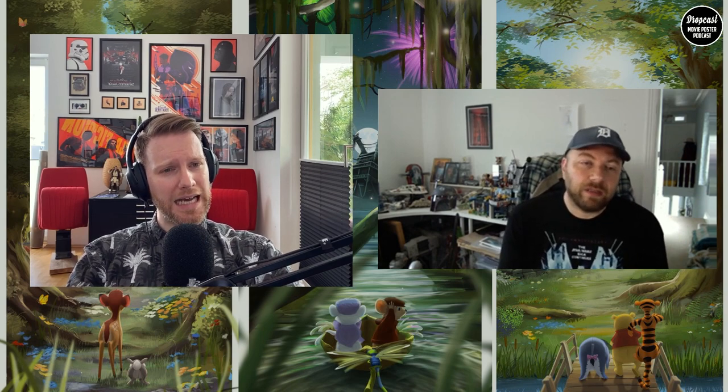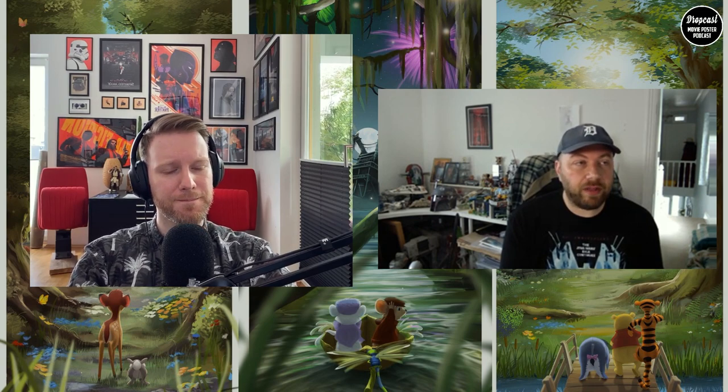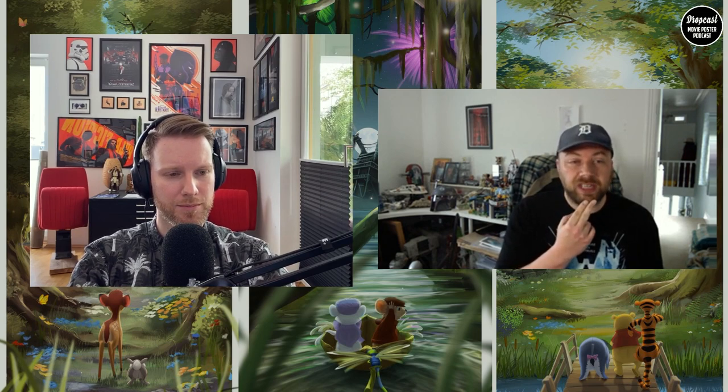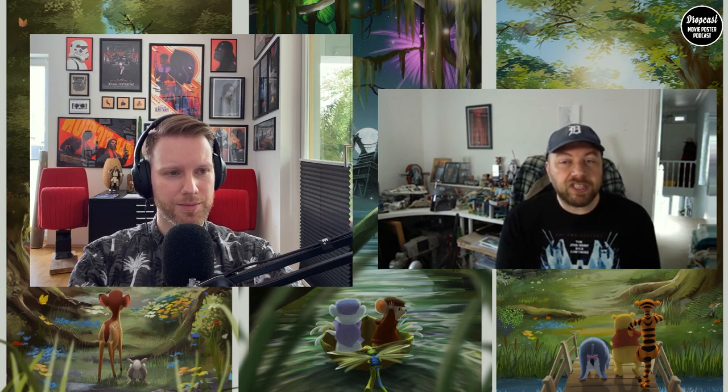Andy had almost complete creative freedom in choosing the films. Disney's feedback was minimal — they flagged that Winnie the Pooh's size was slightly off and sent a character style guide, but beyond that he had free reign. He hopes to choose the films for the next set as well, and has already received many fan suggestions.